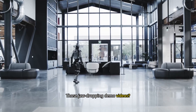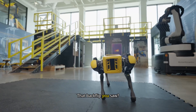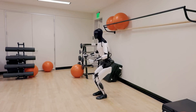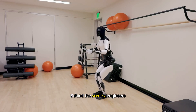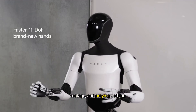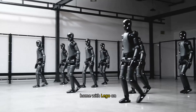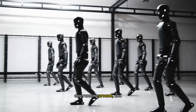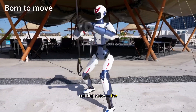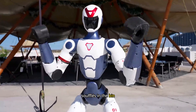Those jaw-dropping demo videos? Carefully staged performances. That backflip you saw? Months of trial and error. That humanoid walking across a stage? Often remote-controlled. Behind the scenes, engineers are resetting robots, editing footage, and praying nothing falls over mid-demo. Put one of these robots in a real home with Lego on the floor or a dog running around, and the whole illusion collapses. It's like watching a cooking show — the chef makes it look effortless, but you don't see the 12 failed soufflés in the bin off-camera.